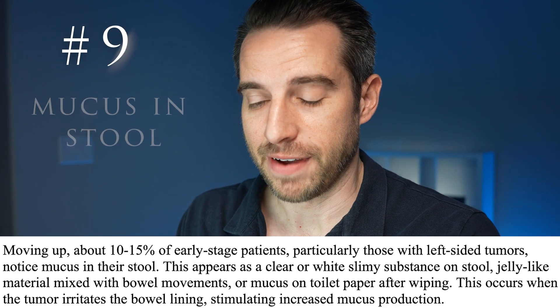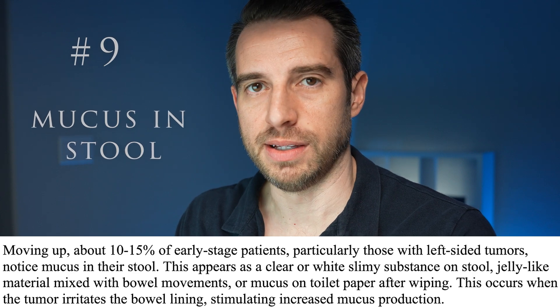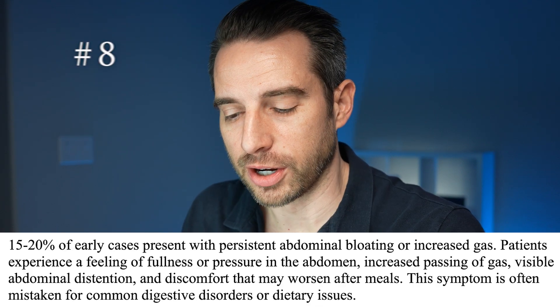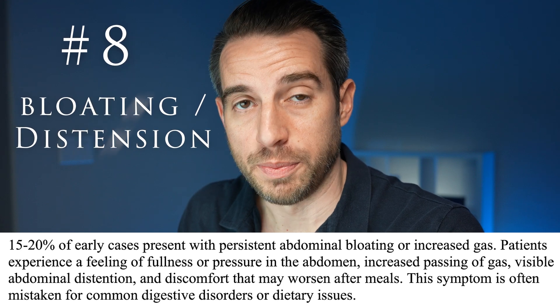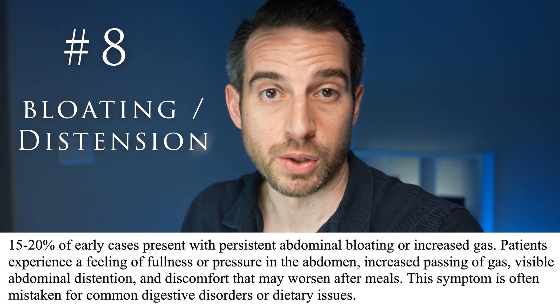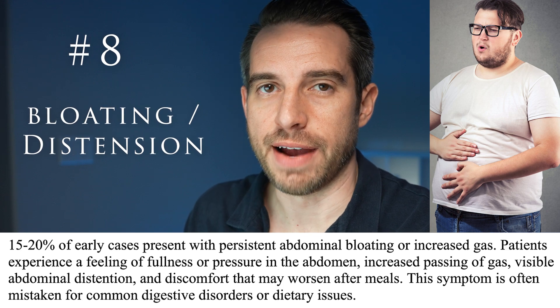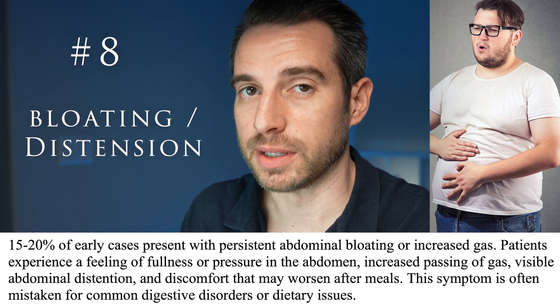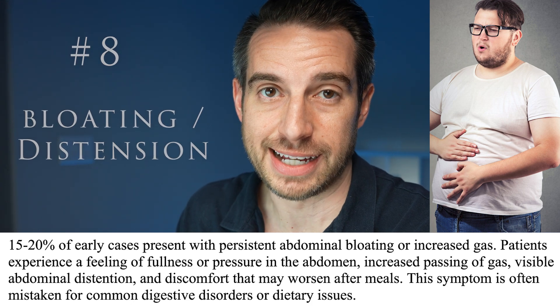Number 9 on the list is finding mucus in the stool, which occurs in about 10% to 15% of colon cancers. Number 8, occurring in 15% to 20% of early colon cancer, would be persistent abdominal bloating and/or persistent abdominal distension. This often occurs after eating a meal, and that's why it's commonly mistaken for dietary issues and sometimes digestive disorders.